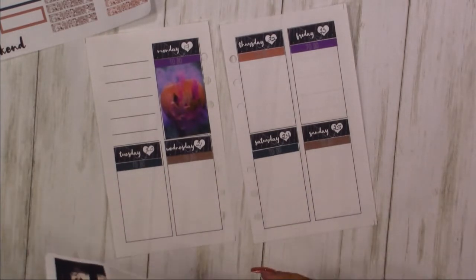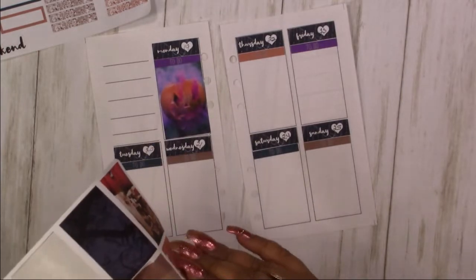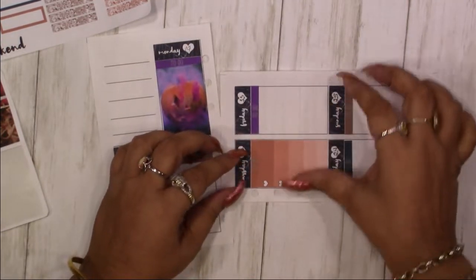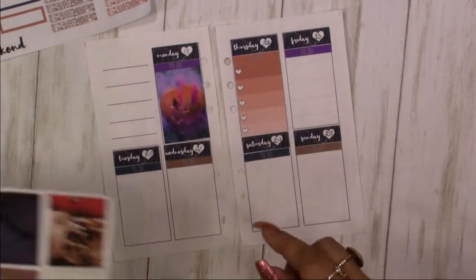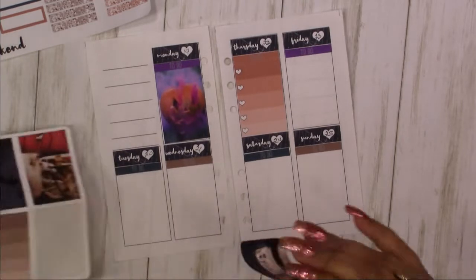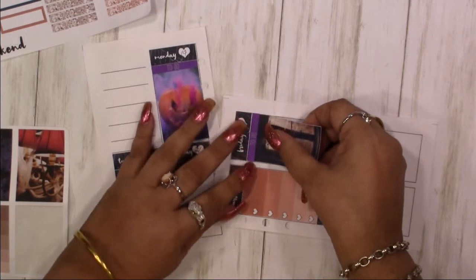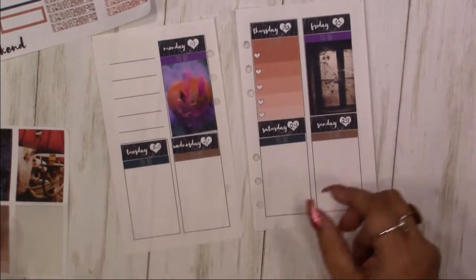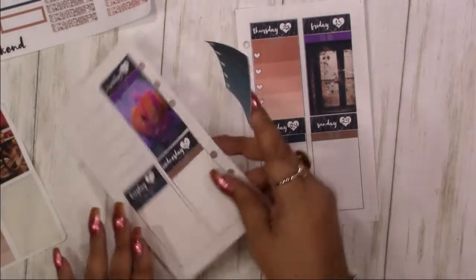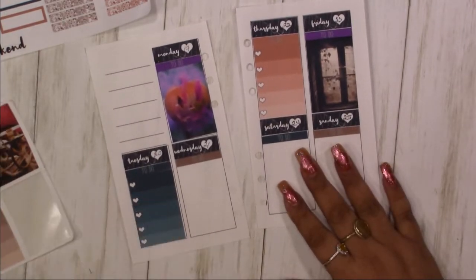I'm going to go with a checkbox one on Thursday, because these are going to sit side by side and that's how I'm going to look at it. The box with the lines can either be notes or like the box in the corner of Happy Planner stuff. Whatever you want — there are no limits except your imagination. You could even put in a photograph of your loved one.